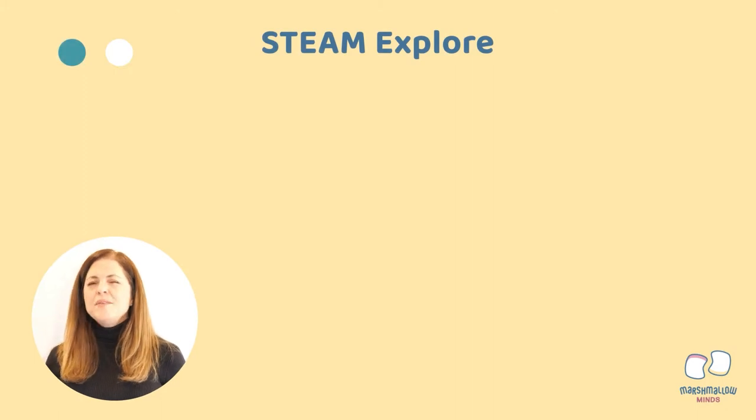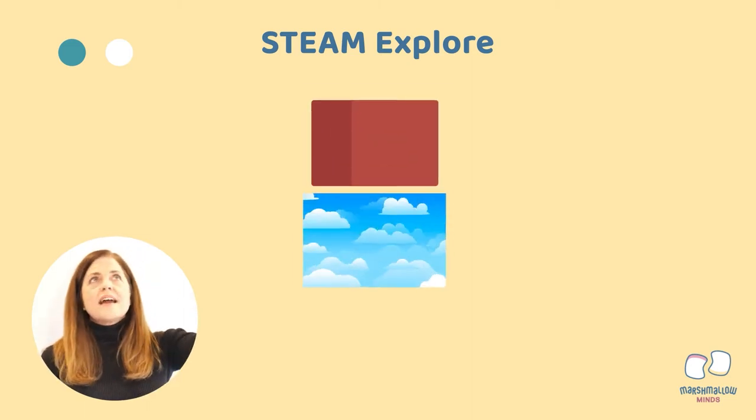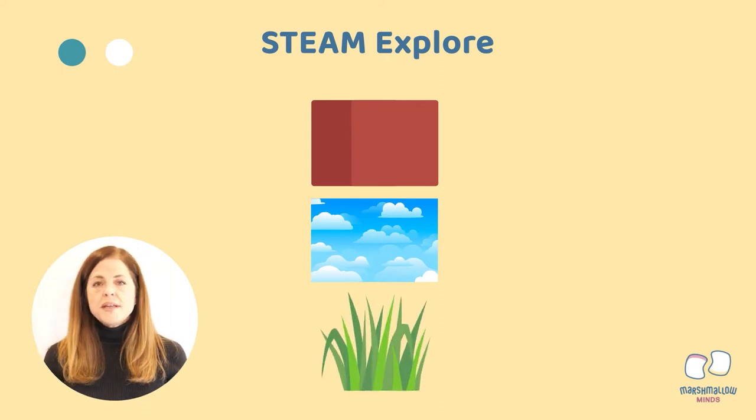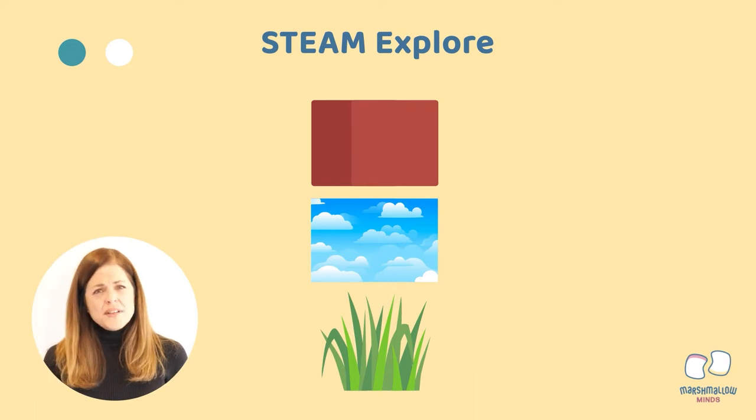If I asked you when was the first time you learned about color, it might be a little bit hard to remember, because we as humans learn about color from a very early age. That's how we learn to identify the things around us. The block is red. The sky is blue. The grass is green. But have you ever really wondered what is color? Not what things are this color or that color, but what is color itself?